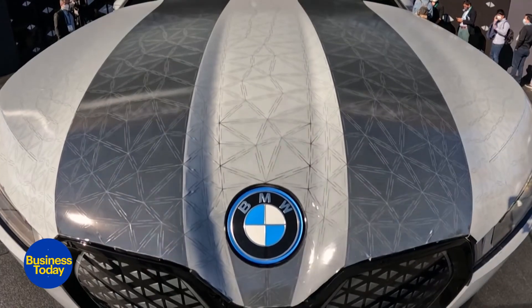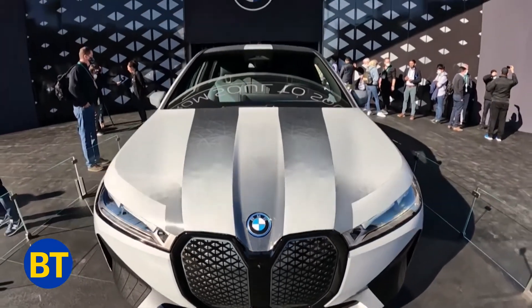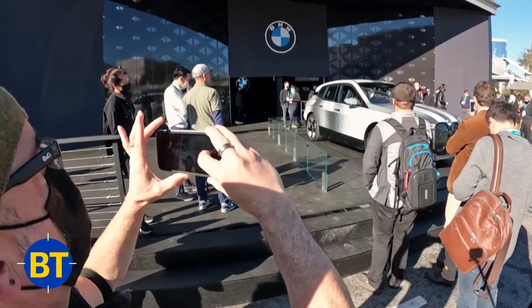It may be a while before you get to change the colour of your car depending on your mood. Bureau Report, India Today.